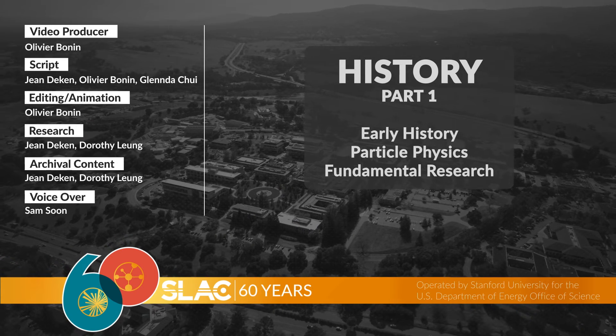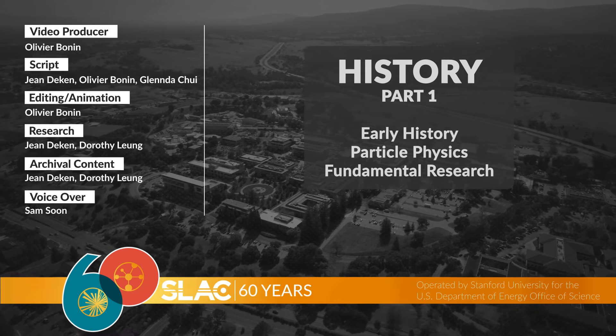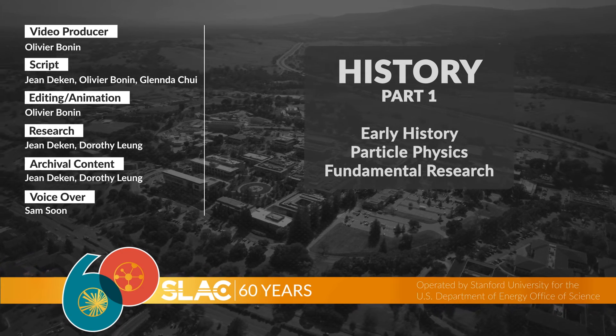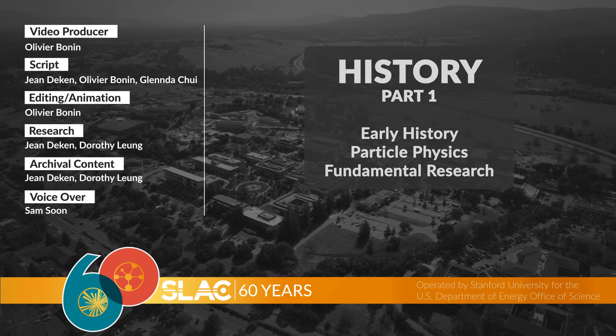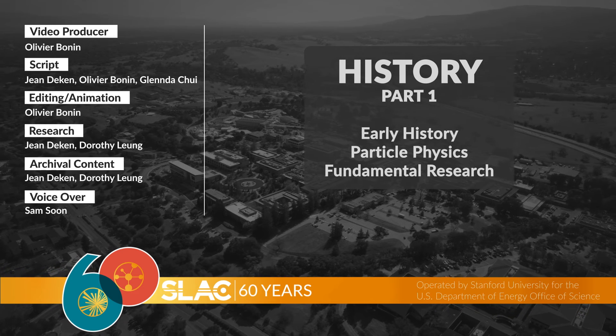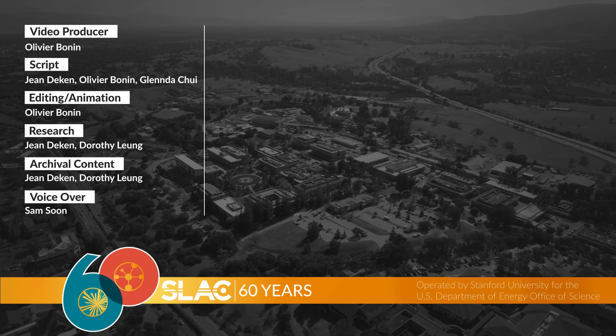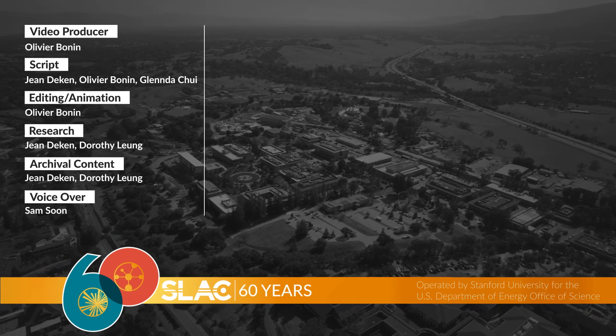Now, this is only the first part of SLAC's history. To recap, we explored the early years of SLAC and the lab's contributions to the field of particle physics. In the next videos, we'll look at SLAC's more current history and dive into some of the lab's more well-known research and experiments. Thanks for watching!